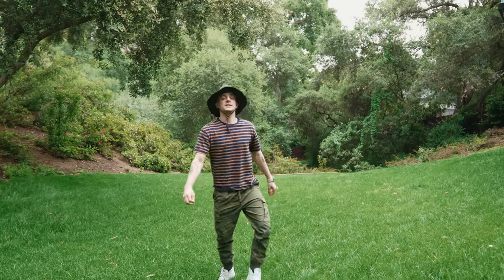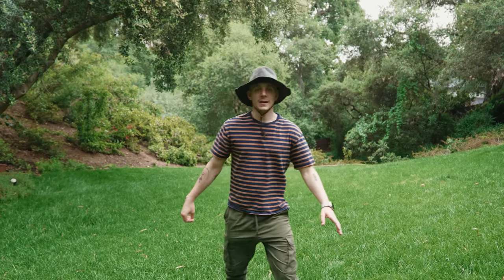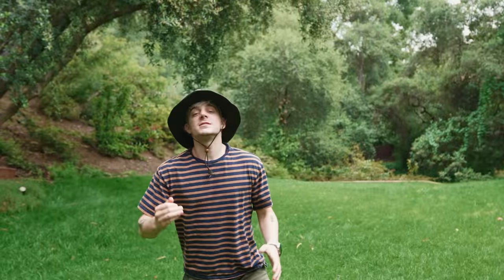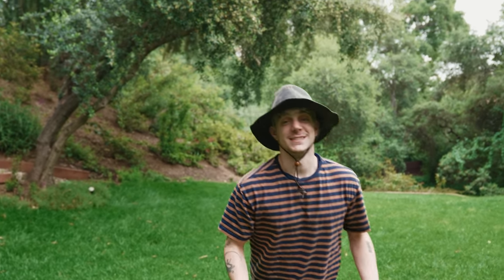Welcome to our show where today we're going to be camping out in the wilderness of Southern California. Hi, my name is Ethan Nestor and we're going to be camping in the wilderness of Southern California, which has many wildernesses — and today we're going to be camping in one.